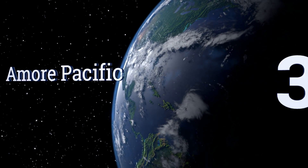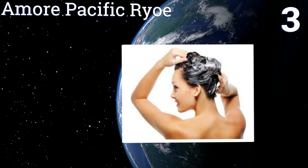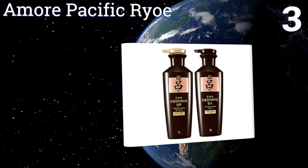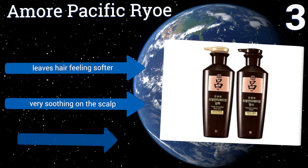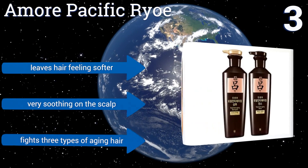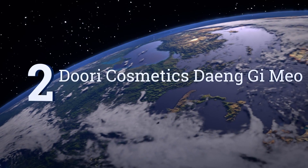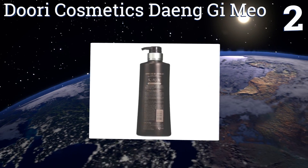Halfway up our list at number three, if you've been feeling like your hair lacks luster and is just plain dull, a more pacific Ryo is specifically formulated to add shine back to your locks and strengthen your roots so they send out hair that has more bounce and elasticity. It leaves hair feeling softer and is very soothing on the scalp. It fights three types of aging hair.